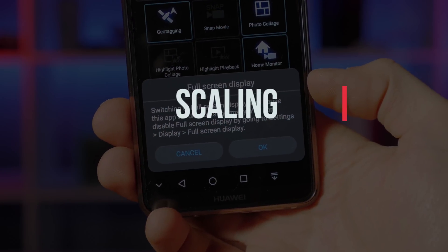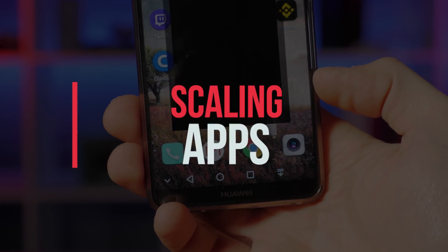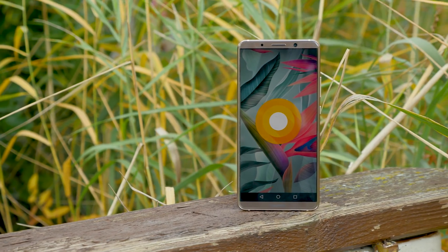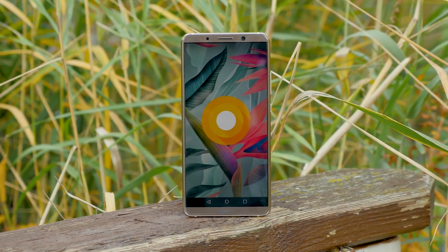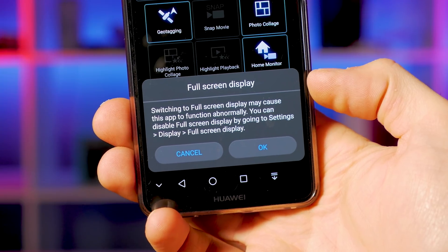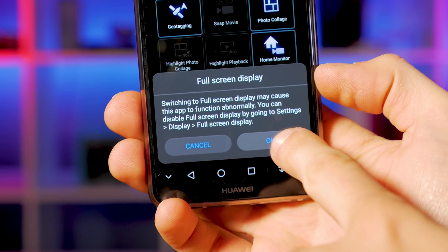Scaling apps on the full view display. One of the biggest hooks with the Mate 10 Pro is the new 18 by 9 aspect ratio 6-inch full HD plus display. Now even though there are a lot of 18 by 9 phones in 2017, some apps just aren't built to sit naturally on that aspect ratio.